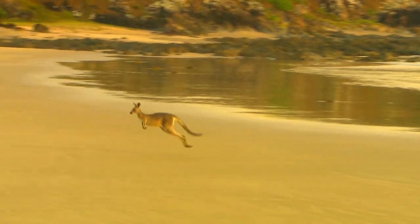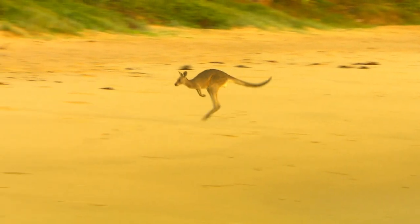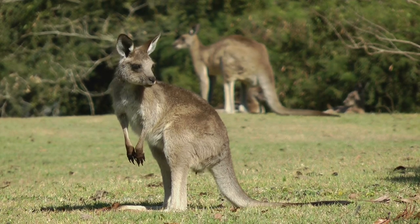The kangaroo can jump more than 30 feet in a single bound, and its tail is used for balance and support while hopping.